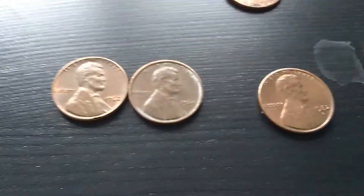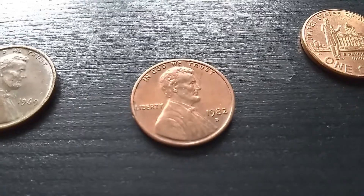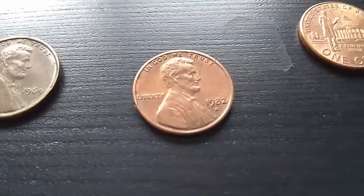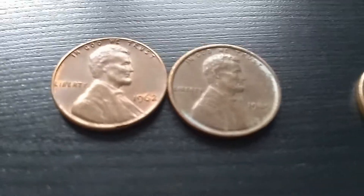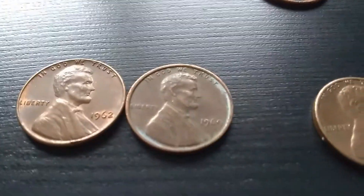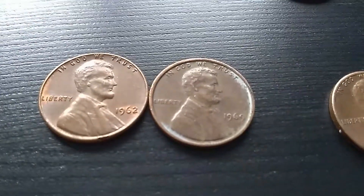Other coins that I needed for my date set were this 1982D Zinc Large Date Coin, which is the last of all the 1982s that I needed. And this 1962, and this 1969. I'm honestly very surprised that I had not found these sooner.